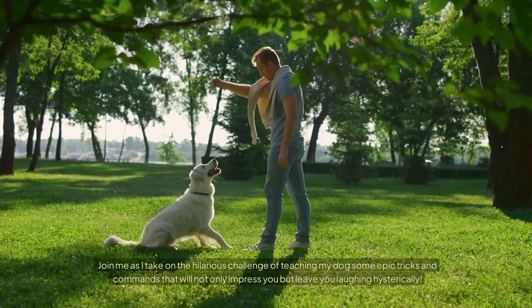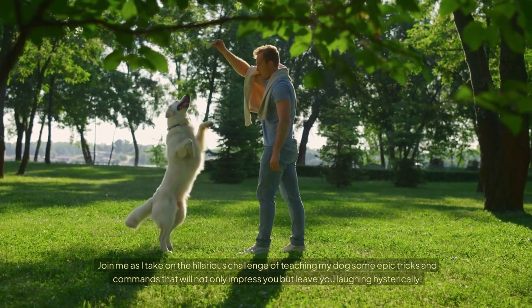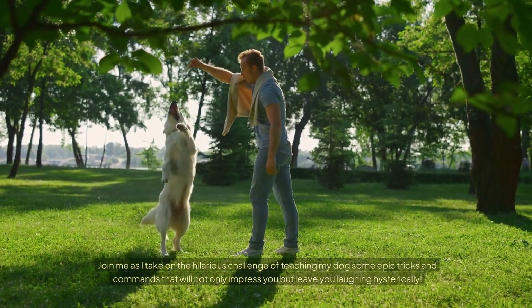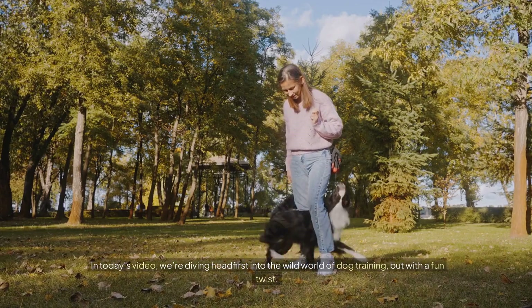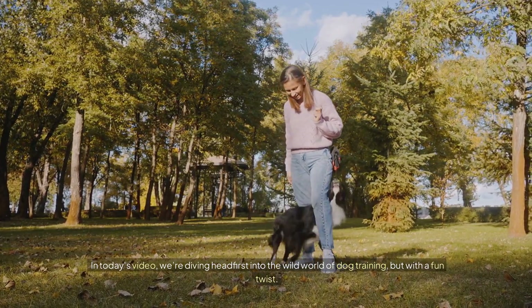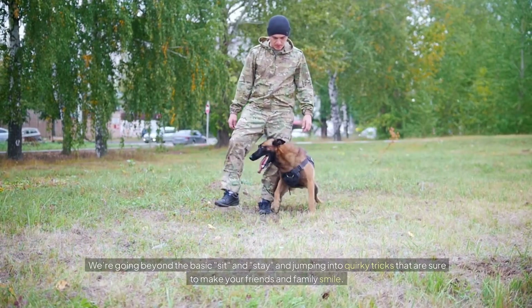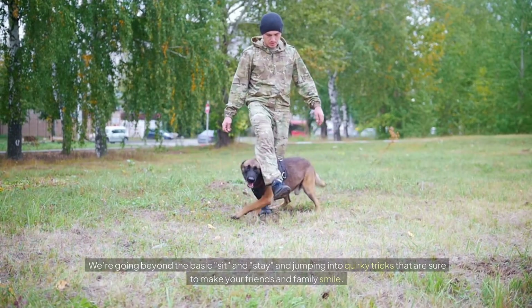Join me as I take on the hilarious challenge of teaching my dog some epic tricks and commands that will not only impress you but leave you laughing hysterically. In today's video we're diving headfirst into the wild world of dog training but with a fun twist. We're going beyond the basic sit and stay and jumping into quirky tricks that are sure to make your friends and family smile.